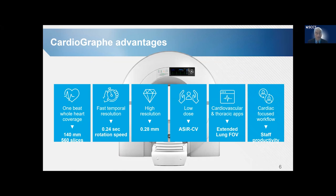The advantages of the Cardiograph is that it gives us 1-beat whole heart coverage. It's 140-millimeter coverage, so it's truly a whole heart scanner. It obtains 560 slices. It has the fastest temporal resolution at 0.24 second rotation speed. It has high-resolution imaging with 0.28-millimeter resolution. We have the ability to use low-dose imaging — a marriage between Araneta and GE — using ACER-CV to reduce the radiation exposure. It has both cardiovascular and thoracic applications, giving us an extended lung field of view so we can assess lung cancer and lung disease simultaneously with the heart, and a cardiac-focused workflow to really improve productivity and allow us to do multiple studies on patients over a short period of time.